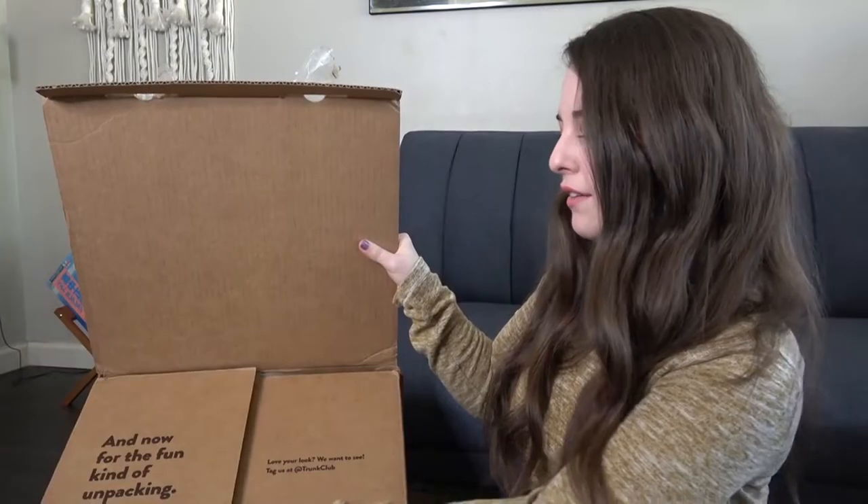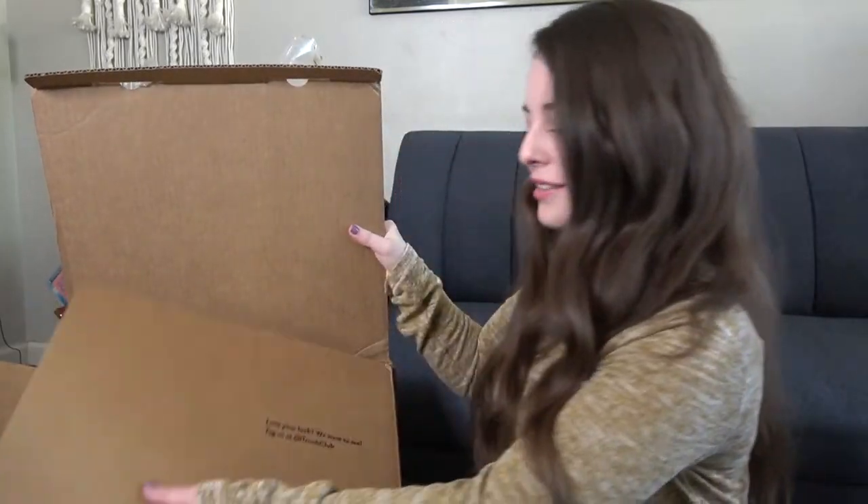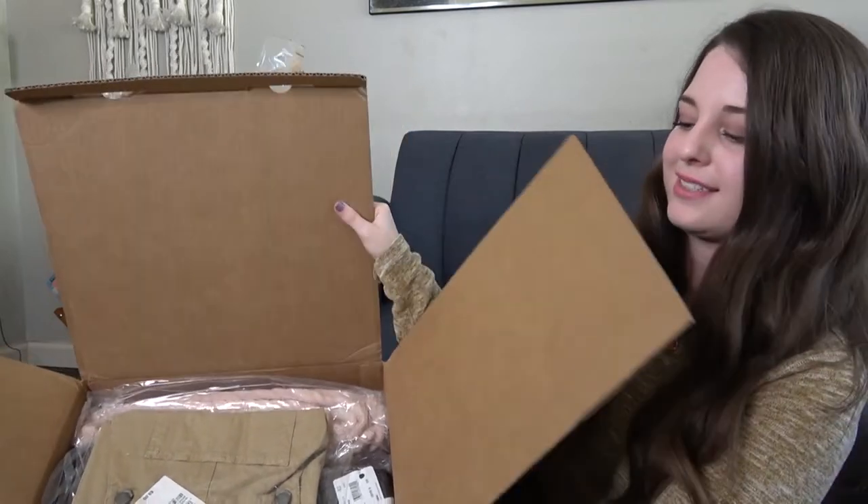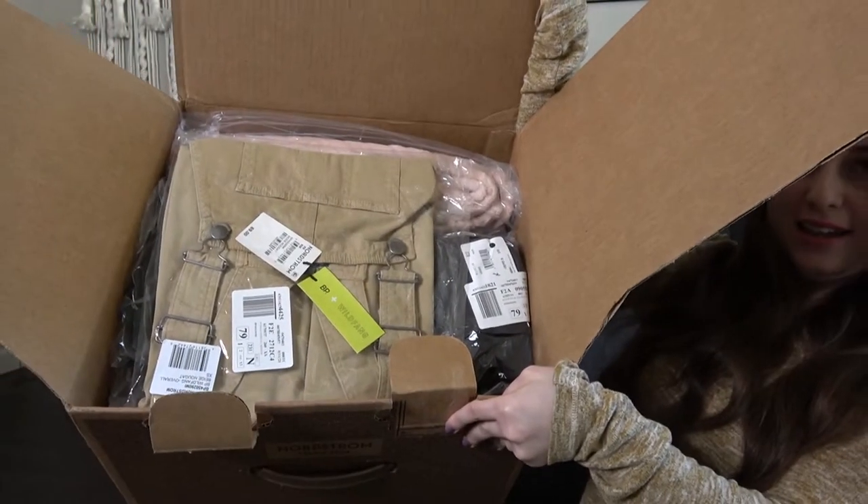Without further ado, I'm going to open up my trunk and show y'all what they sent me. Whenever you open your box, this is how it looks — everything is packaged very nicely. How this video is going to work is I'm going to show you each and everything they sent me, try everything on, give you my real and honest opinions as I always do. Then at the end, we're going to read the prices and I'll tell y'all what I'm going to keep.